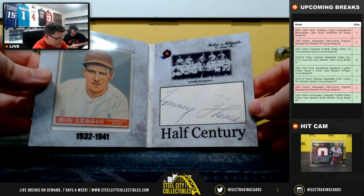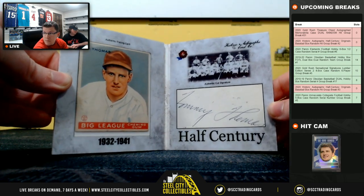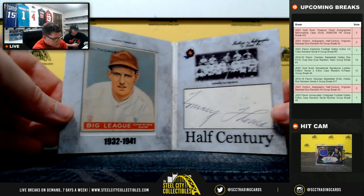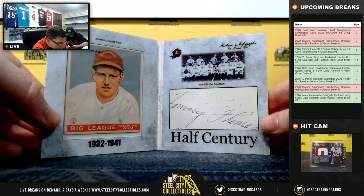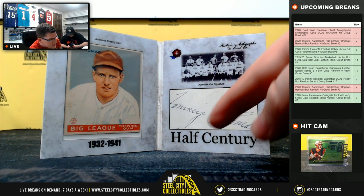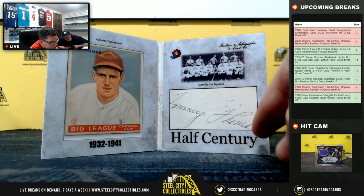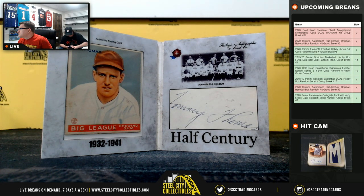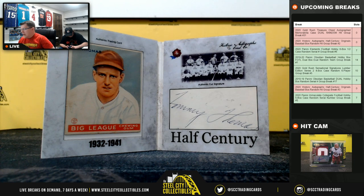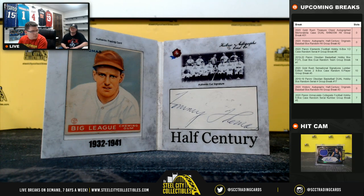Next up: Big League Al Thomas, 1932 to 1941. It's funny — the signature doesn't look like Al Thomas, more like Tommy and then an H. But it says Al Thomas on the card, so we'll go with that. 32 to 41.